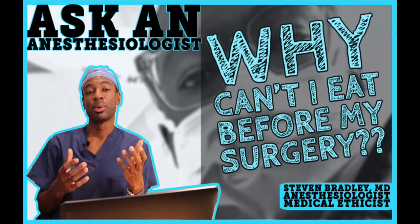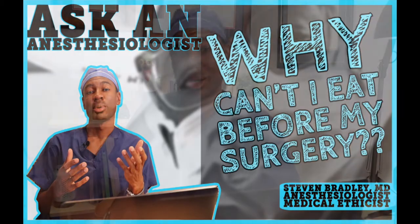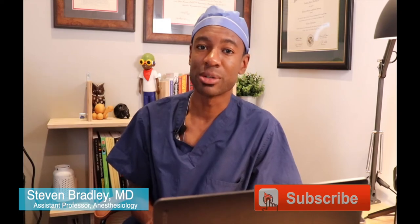Hey, it's Dr. Steven Bradley, your friendly neighborhood anesthesiologist. I'm back today to talk some more about anesthesia. Today I'm answering a question that I've received frequently: why can't I eat before my surgery?